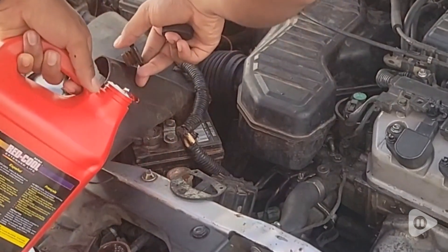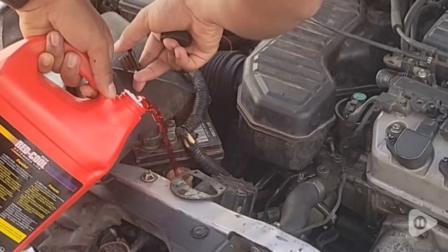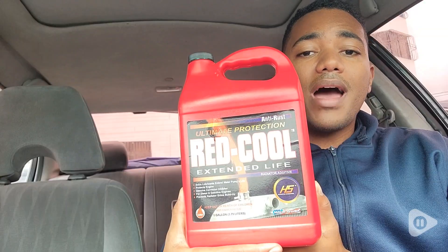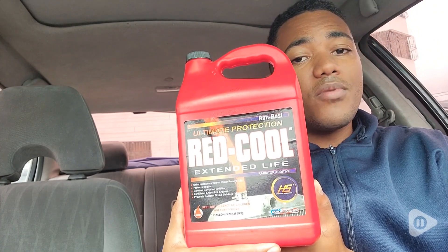It keeps the temperature in the right place for my car, it's protecting and preventing all the grime and all the bad things that could happen in those pipes — keeping my car cool and keeping my motor cool at the same time.